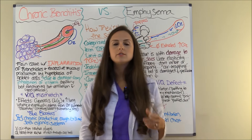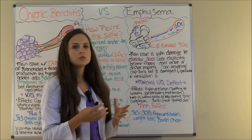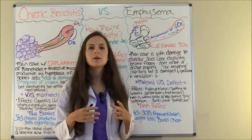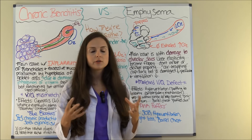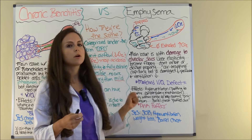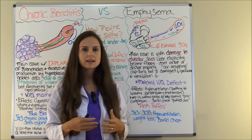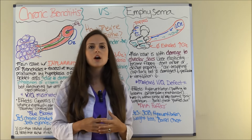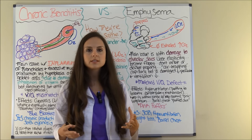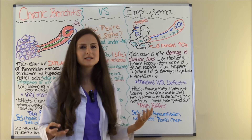Now let's look at emphysema. The main issue with emphysema is damage to those alveolar sacs. Over time, these sacs lose their ability to inflate and deflate — they lose elasticity. If this patient is a smoker, that smoke is constantly entering the lungs and the body does not like this irritant. So the body sends off an inflammatory response, and the neutrophils release a substance that causes these sacs to break down. In a sense, the body does it to itself.